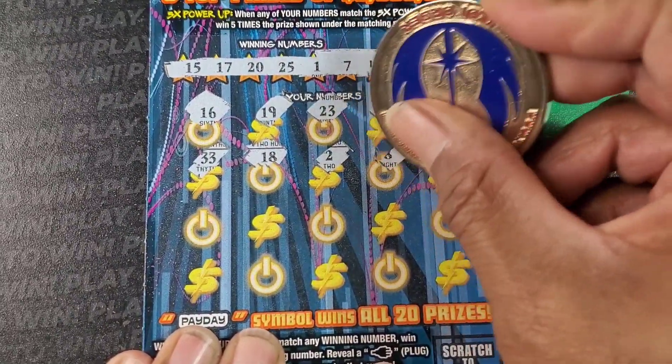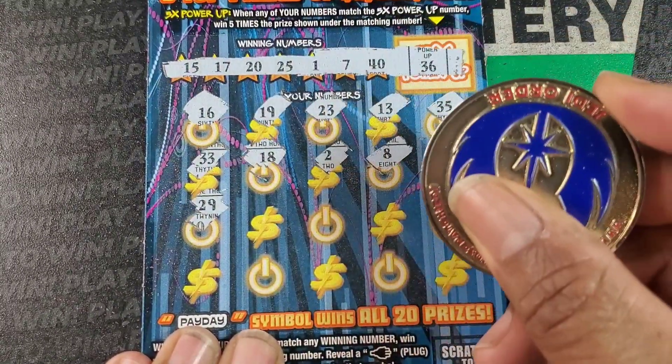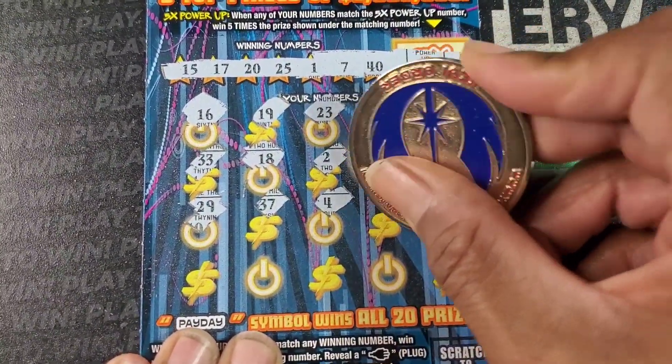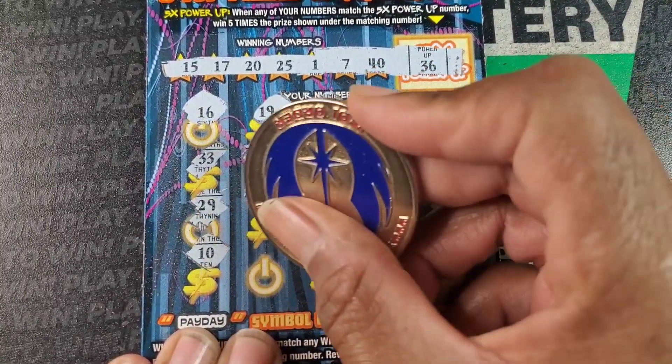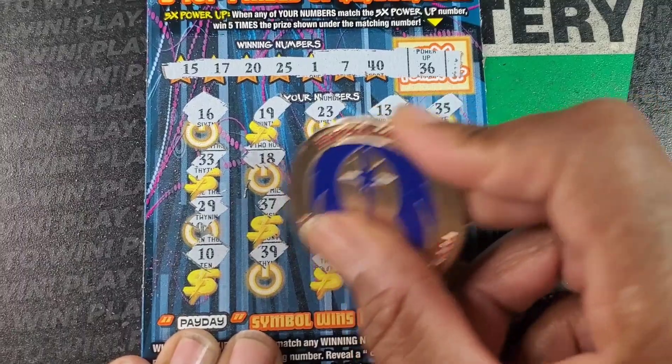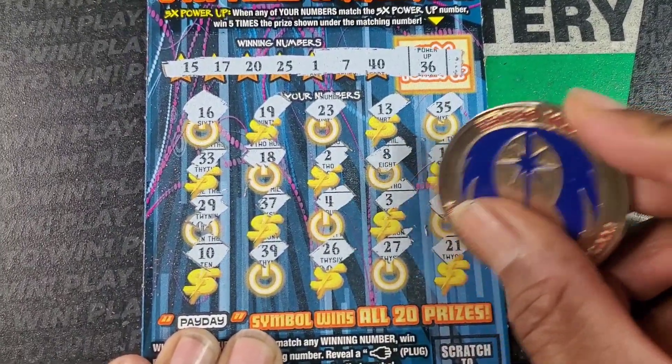8, 18, 2, and 8, 11, 29 — no nines in there. 37, 4, 3, and a 12. Last row: 10. We got 20 and 40 up there. 39, 26. I don't need 36. 27, and 21.